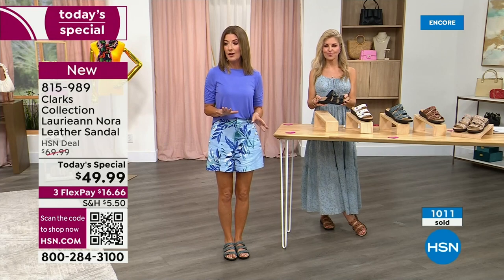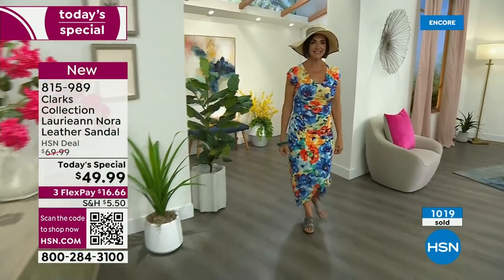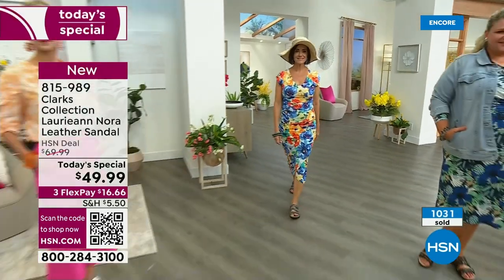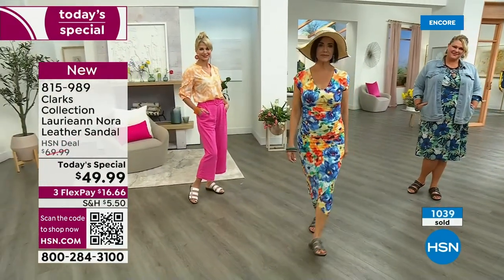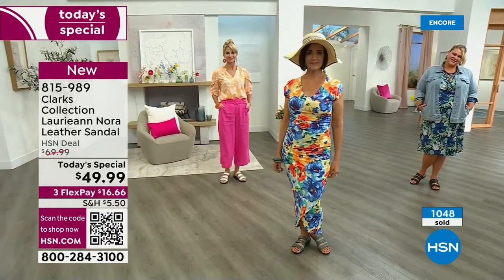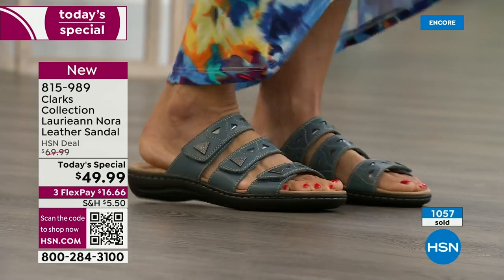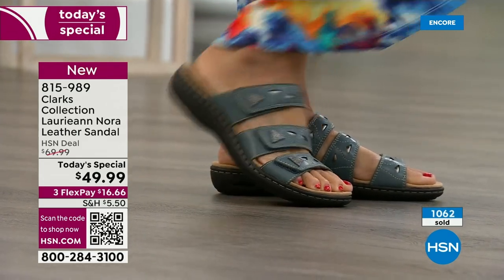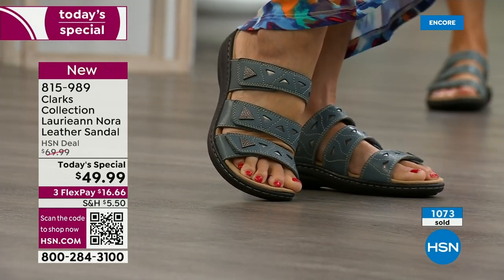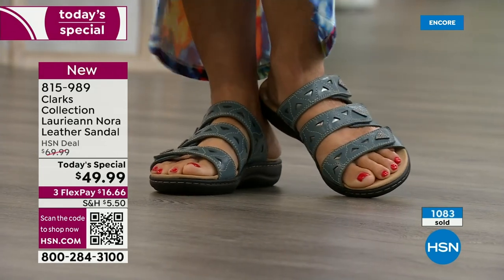My mother loves this style for that reason — she's older and loves feeling secure because there are three hook-and-loop straps. For anyone just joining us, Clarks has been around since 1825. These do have four millimeters of memory foam from the heel to toe cup, with that heel cup absorbing the shock, plus two additional millimeters in the arch and heel.